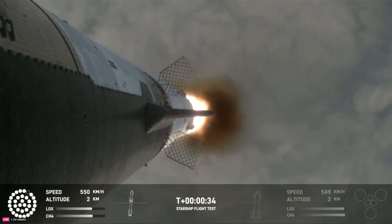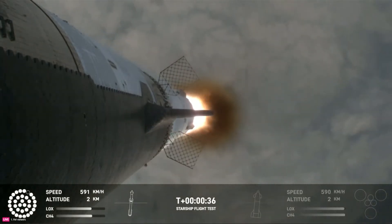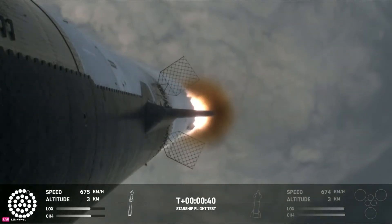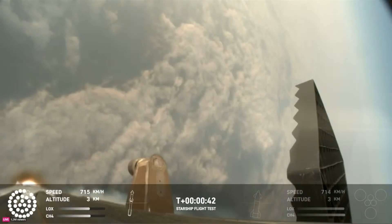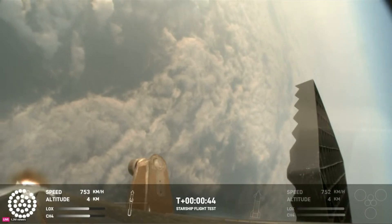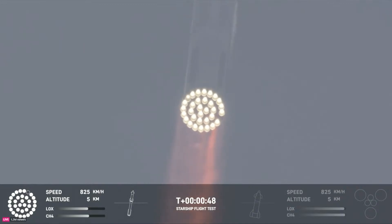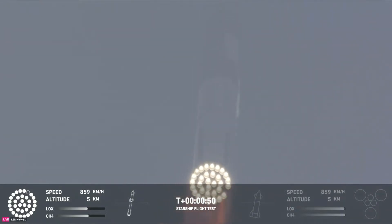30 seconds into flight, the rumbles are still building here in the Raptors' Nest. We're seeing 32 out of 33 engines lit on the Super Heavy right now. Coming up shortly is going to be Max-Q, that maximum aerodynamic pressure as we go uphill on the vehicle.